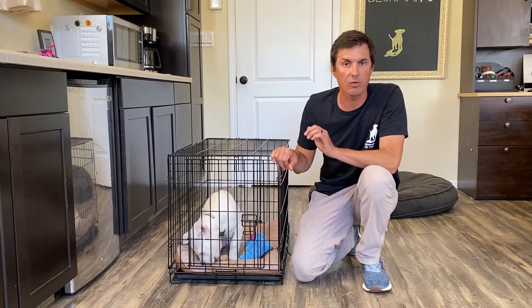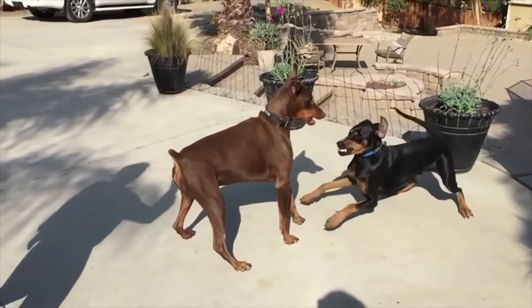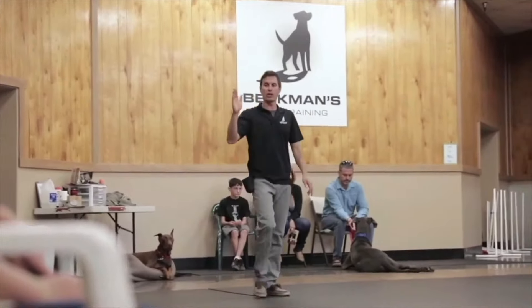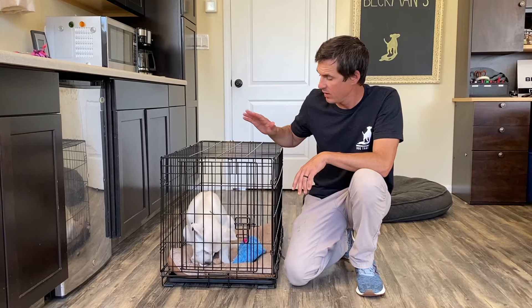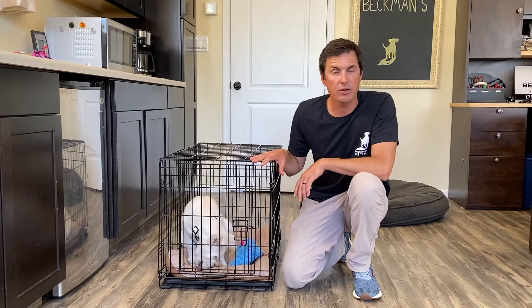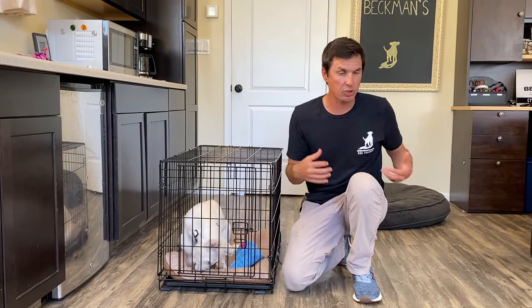One of the behaviors I get called for the most is potty training a dog. We're going to go through potty training with Jade, a three-month-old puppy. In order to potty train your dog, you basically have to crate train them, or you have to keep them tethered to you.